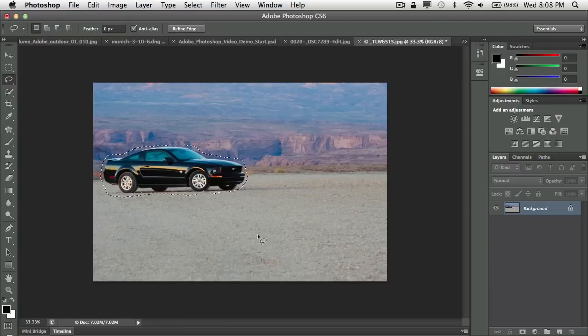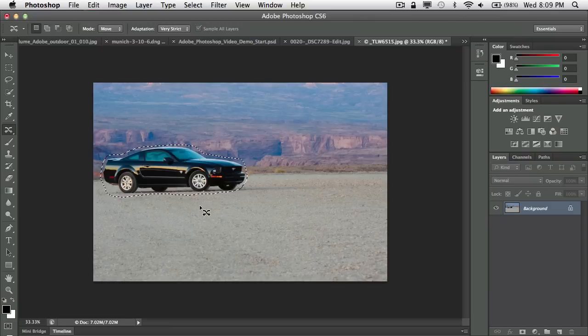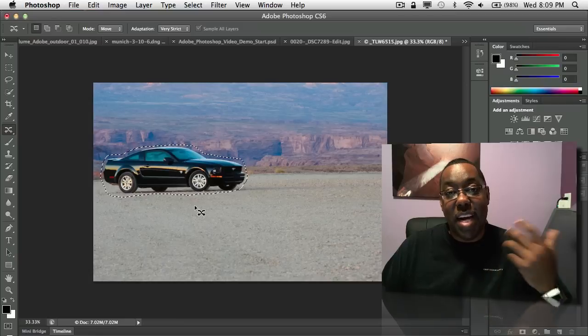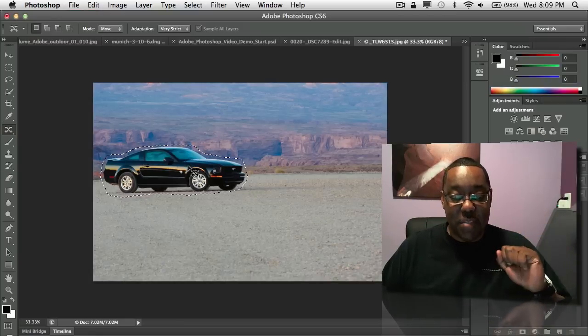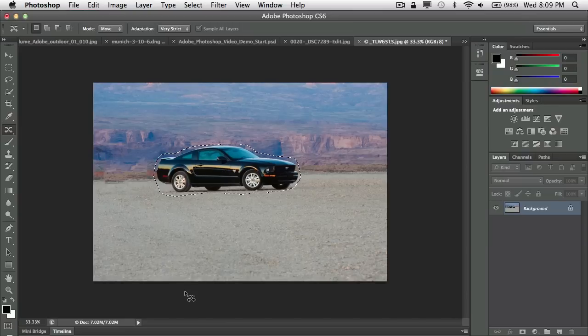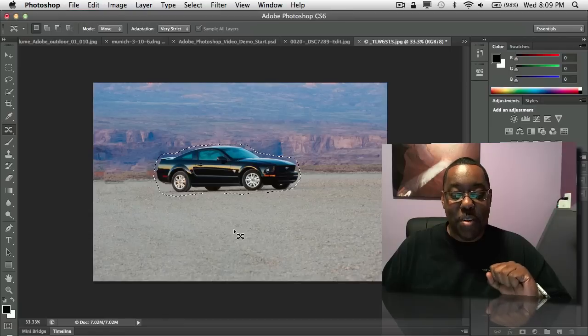Now we're going to use a brand new tool in Photoshop CS6: the Content Aware Move tool. This does the two things I used to do manually and separately — move something and then Content Aware fill it back in — now in one tool. I pick up the car, let go, and this is where the magic comes in: it uses Content Aware technology to fill in where the car used to be. I'm still on the background layer — no extra layers needed. It says 'you want to move that? I'll fill that hole for you.'